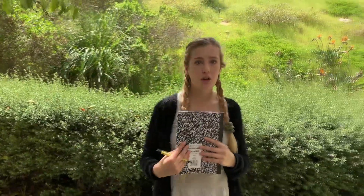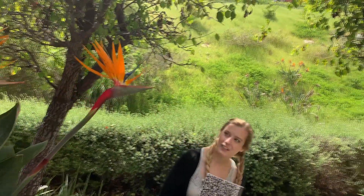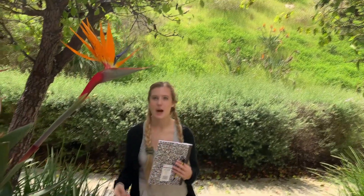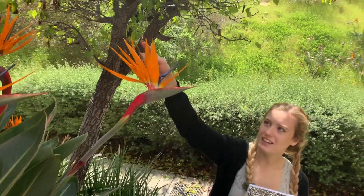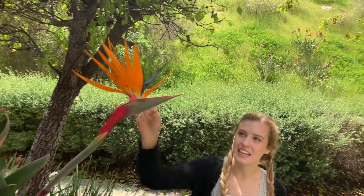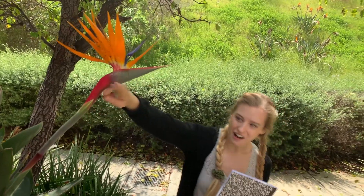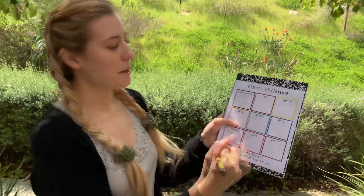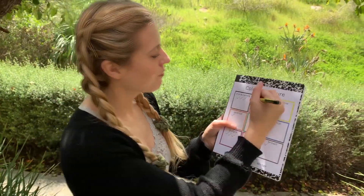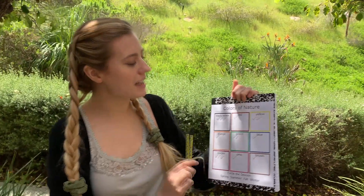I'm still looking for a few more colors. And my friends, look at this silly flower. What does this flower look like to you? I think this flower looks like a bird — does it look like a bird to you? Look at all of the colors on this flower. I see orange and even some blue, and the stem is red. So I am going to put a check mark in my orange box, in my blue box, and even in my red box. And my friends, look — I have check marks in all of my boxes because I found all of the colors of the rainbow in nature today.